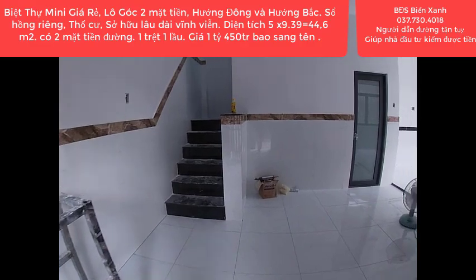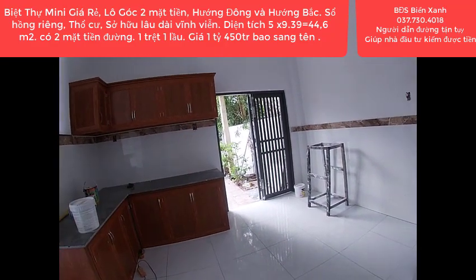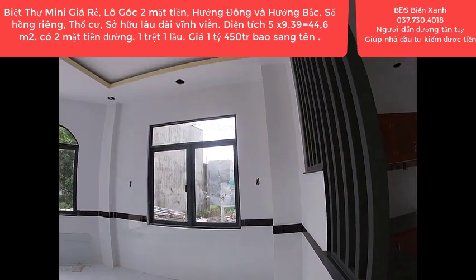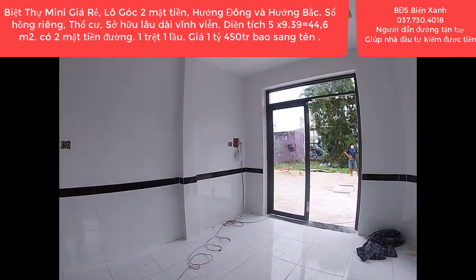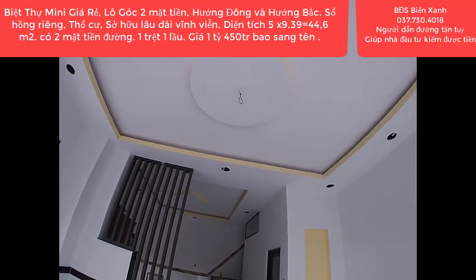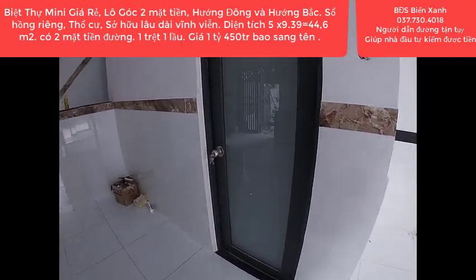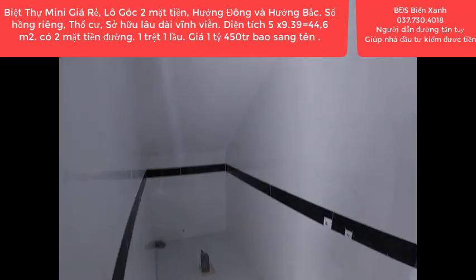Căn này anh chủ đang trong quá trình hoàn thiện, gắn điện, gắn nước. Đây là khu vực dăn bếp, tủ bếp anh chủ đã gắn sẵn rồi. Phía trước là phòng khách. Căn nhà thiết kế theo kiểu Âu cực kỳ đẹp, toàn bộ sử dụng tông màu trắng khá hài hòa và bắt mắt. Phía trên anh chủ đang gắn đèn. Nhà tắm và WC cũng đang gắn bồn cầu, hoa sen.